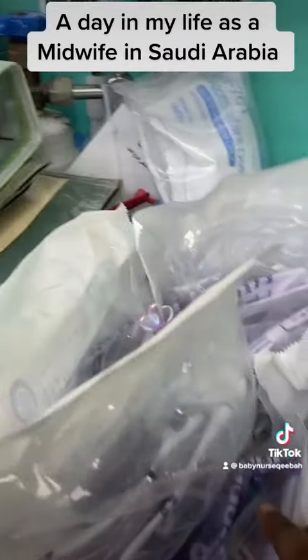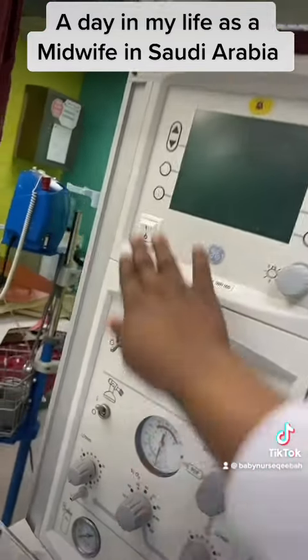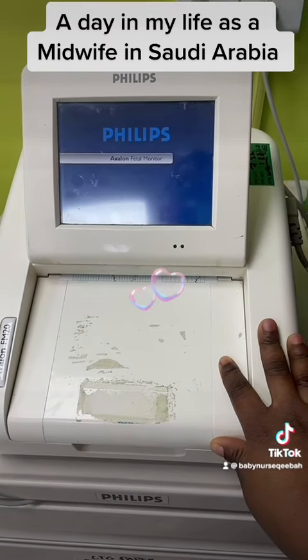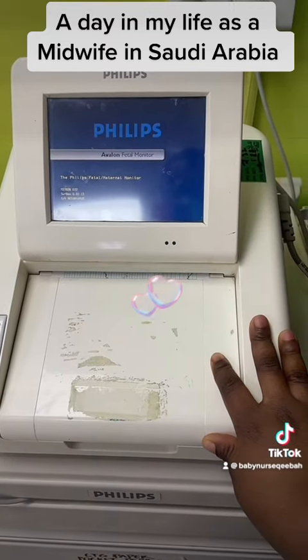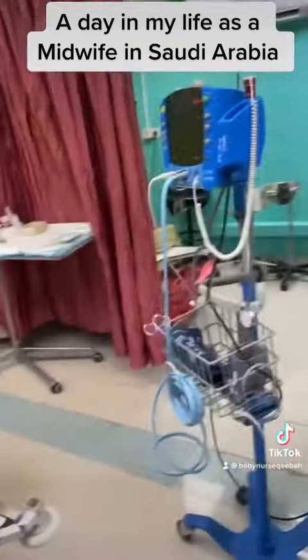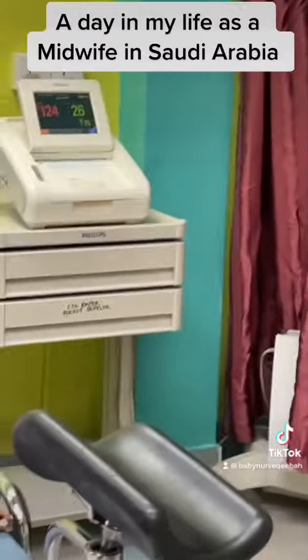Then I checked for the other supplies to see if they were enough. I checked the oxygen levels, tested the baby warmer to be sure it was working. Then I checked the CTG machine — it was working. Then I went to the fridge to check for medications like oxytocin and vaccines. Then I waited for my patient.